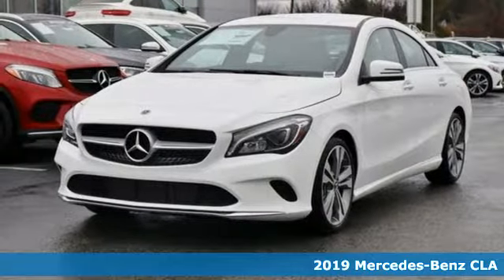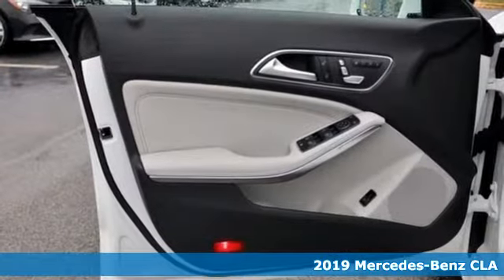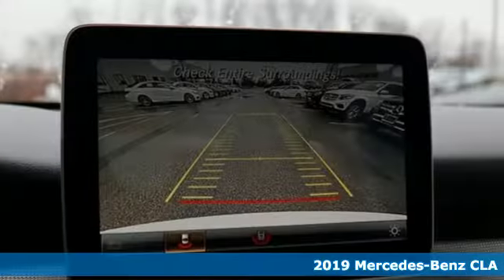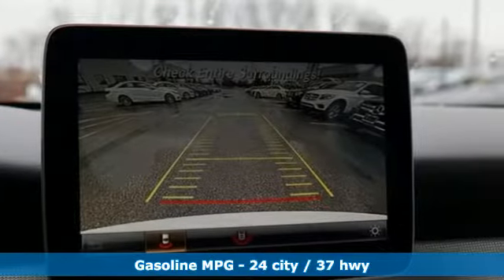Here's a new 2019 Mercedes-Benz CLA. The curves seduce your eyes and the sharp lines hold your gaze. When you get a taste of the performance, you'll know dreams do come true.